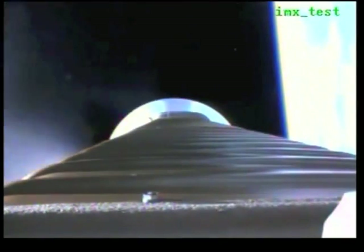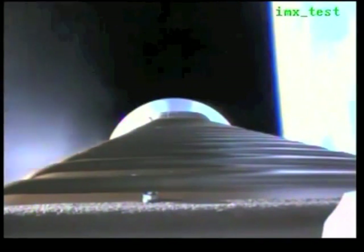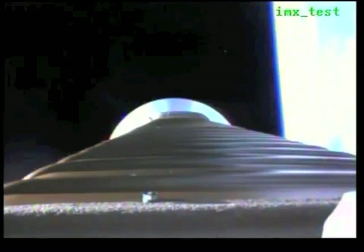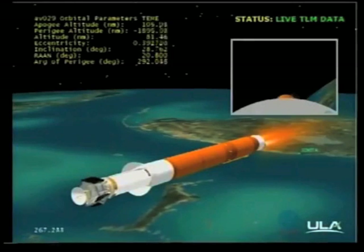Now accelerating at 4.7 G's as we work our way to our 5 G throttle segment. Boost phase cooldown is underway. Now throttling to maintain 5 G's. Pogo pyrovent has been fired. Begun throttling to 4.6 G's in preparation for BECO. Boost phase cooldown is complete. We have BECO — engine shutdown looks good.